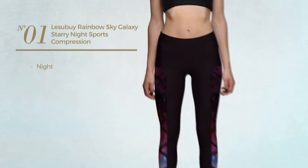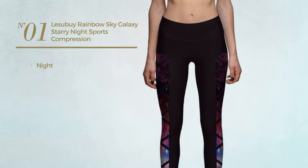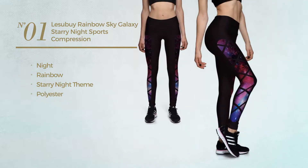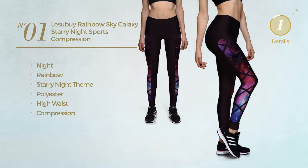Number 1. A Night Leggings, featuring a rainbow design with starry night theme, produced with polyester. This leggings includes high waist and compression. Available in 9 other colors.